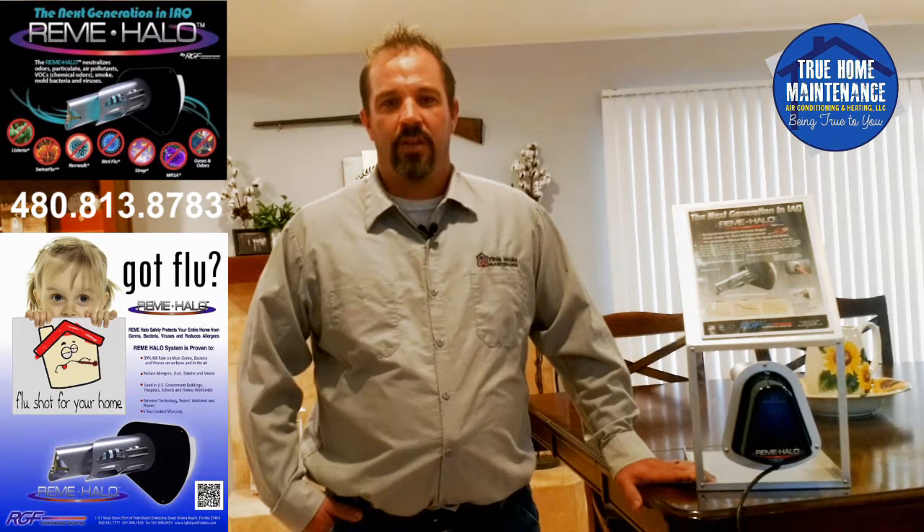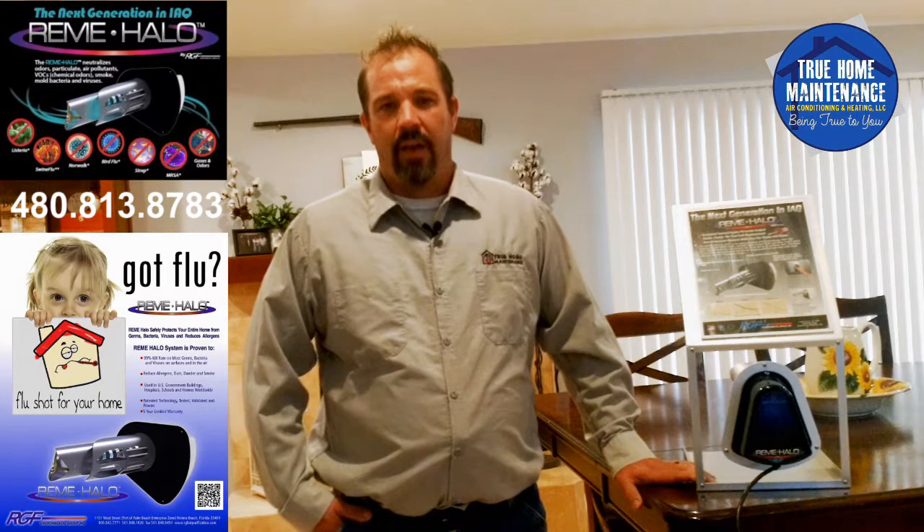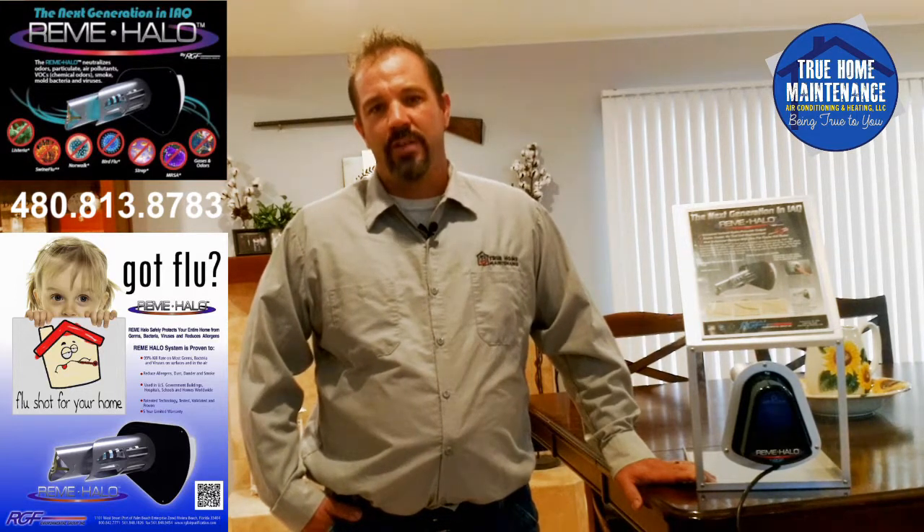If you would like more technical information, please go to our Facebook page, as we will publish all of the tests and information on there as well, or you can call us at 480-813-8783.